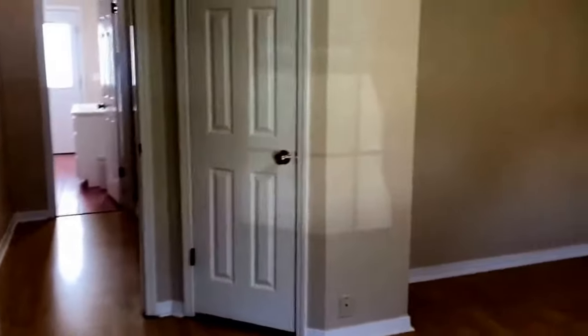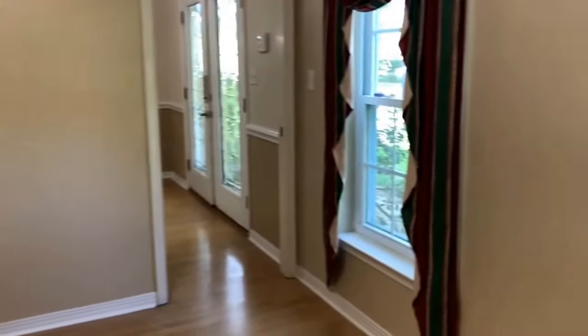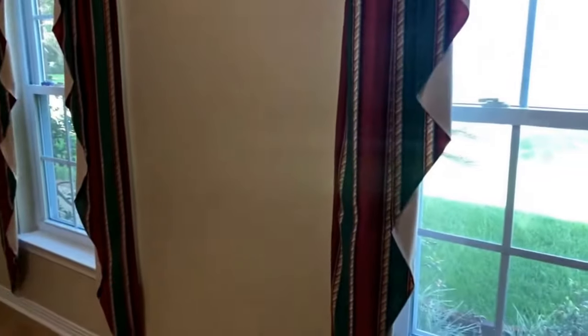Ceiling fans in all the bedrooms, two large windows looking out to the front yard.